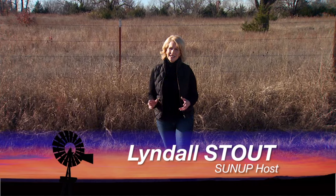Hello everyone and welcome to SUNUP, I'm Lyndall Stout. Today we begin with livestock feeding options for this time of year with our Extension Beef Cattle Specialist, Dave Lalman.